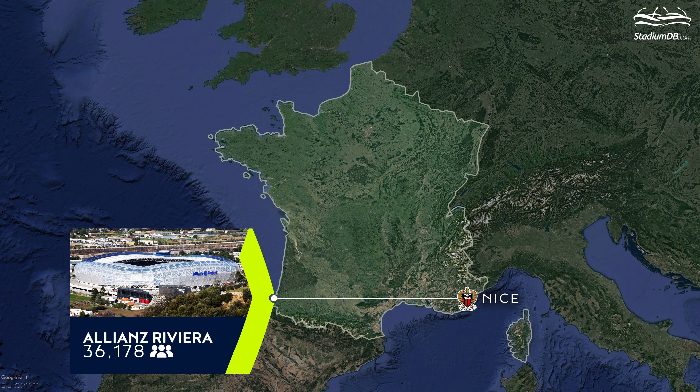6th place. Allianz Riviera. Capacity 36,178. OGC Nice. Construction of Nice's new stadium took almost exactly two years, marginally exceeding the initial schedule. Planned for Euro 2016, the venue's capacity of more than 35,000 spectators is spread over three tiers of auditorium, allowing the number of seats to be reduced for lower-interest matches. The stadium was built near the city's western border along the region's main road junctions. Architects designed a simple facility covered with translucent panels. Because of ecological solutions including solar panels on the roof, the arena's working name was Nice Eco Stadium. In the end, Allianz became the venue's sponsor.